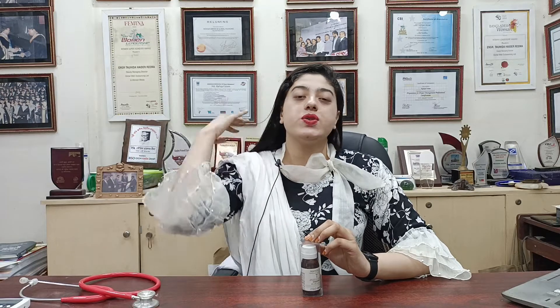Assalamualaikum, I am Dr. Farzana Farha. How about Relements Skincare? Relements is a product that is worldwide recognized. A skincare brand called Mediderma.